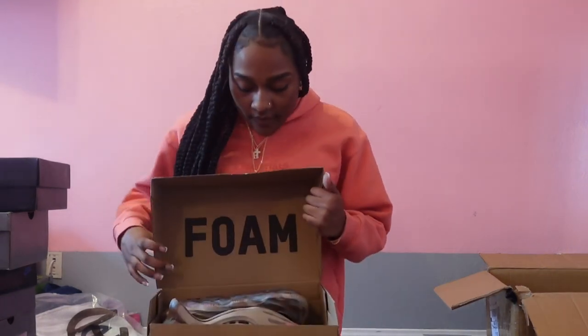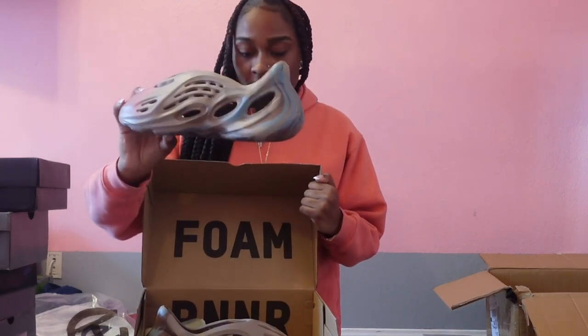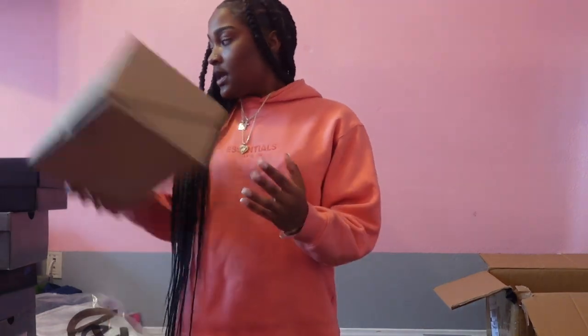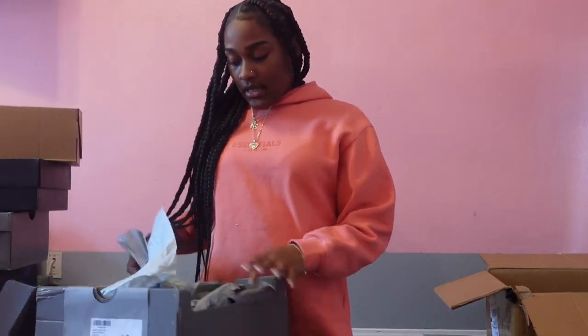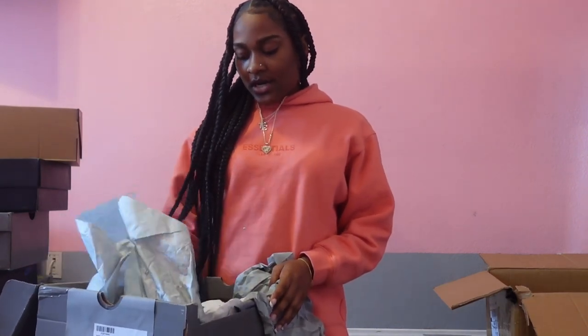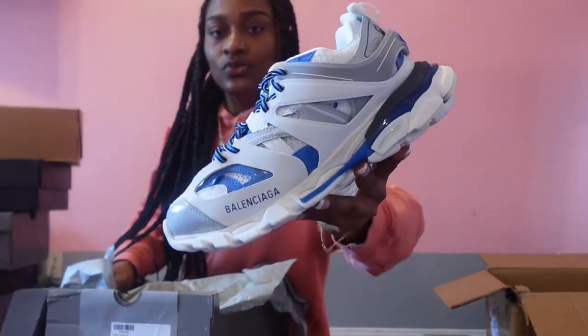The next shoes we have are some more foam runners — people love these. And last but not least, this is the last box I'm going to show y'all. These are some Balenciagas — let's see what color they are. Okay so somebody ordered our blue, white and gray Balenciaga shoes. These are my top three as well for sure.